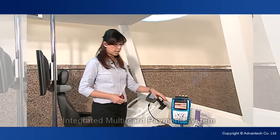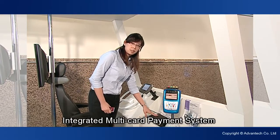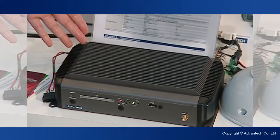When you board the intelligent bus, you can pay your fare with the Taiwan Easy Card. The card reader sends the transaction details via an RS-232 port to the Track 550 computing system.